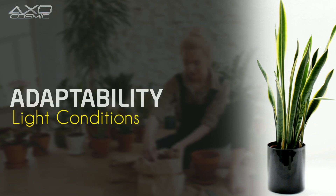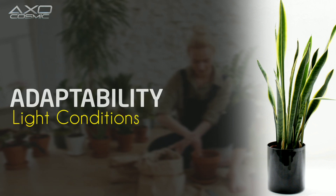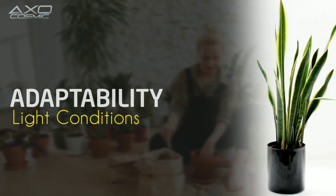Adaptability to Light Conditions: Snake Plants can thrive in different light conditions, ranging from indirect sunlight to low light. This adaptability makes them versatile for placement in various rooms within your home or office.